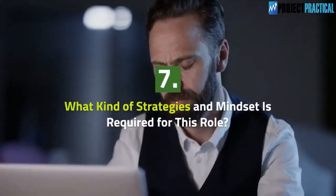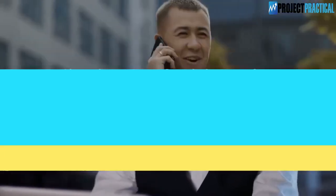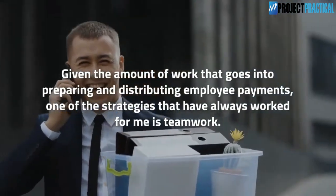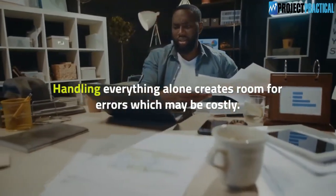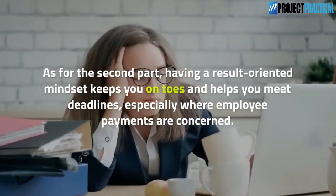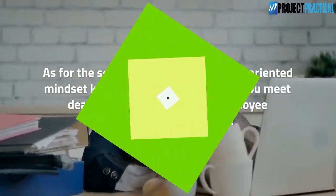Question 7: What kind of strategies and mindset is required for this role? Given the amount of work that goes into preparing and distributing employee payments, one of the strategies that has always worked for me is teamwork. Handling everything alone creates room for errors which may be costly. As for mindset, having a result-oriented mindset keeps you on your toes and helps you meet deadlines, especially where employee payments are concerned.